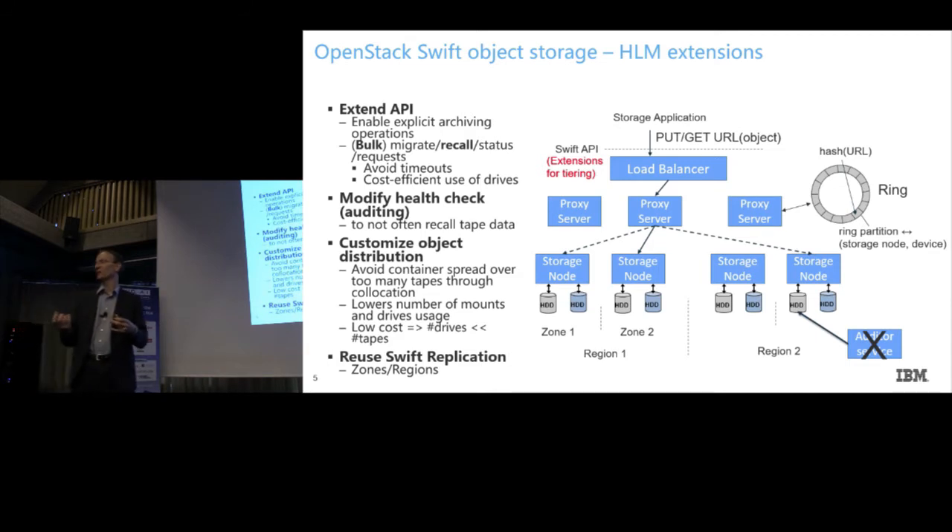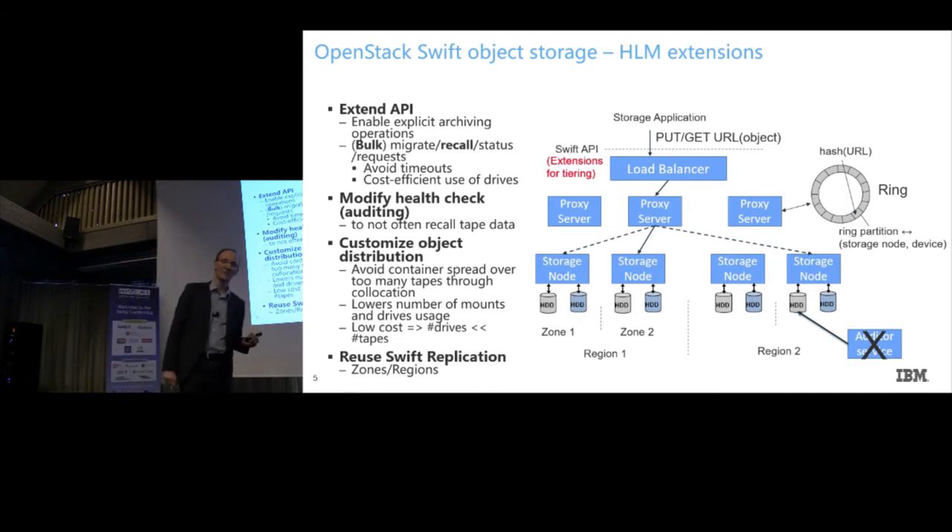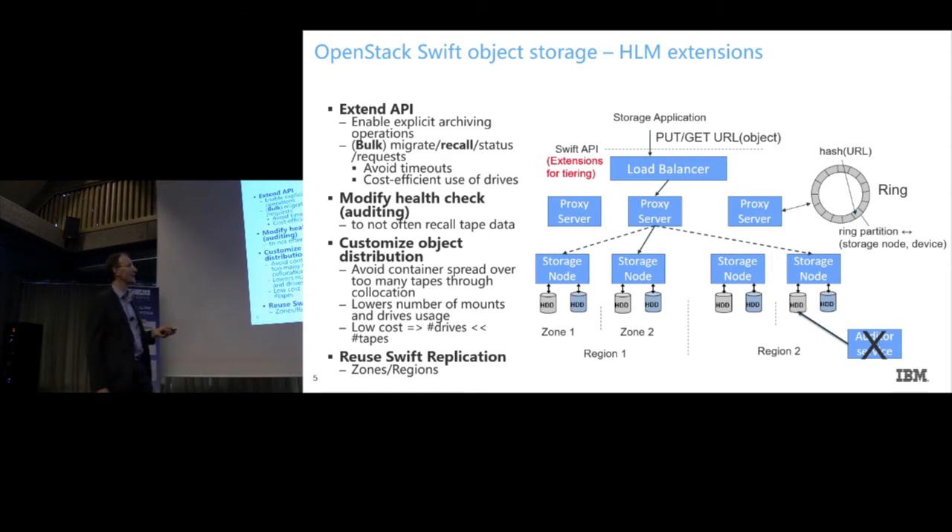That auditor, in combination with tape as implemented today, would cause data to be retrieved back from tape all the time, which we don't want. We do have a design for how to ideally handle this with tape, but for now we've turned off the auditor in our existing solutions. And as I said, regarding object distribution — we have actually written some patents about how this could be facilitated, with ways to modify hashing algorithms so data still gets distributed but in a controlled manner, not too broadly spread across tape libraries.